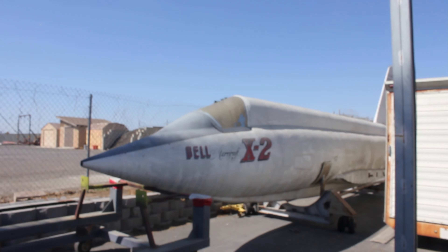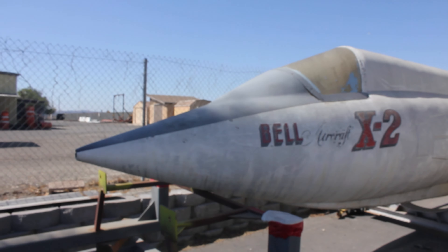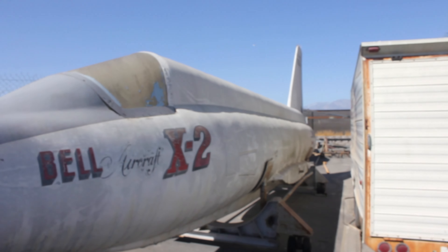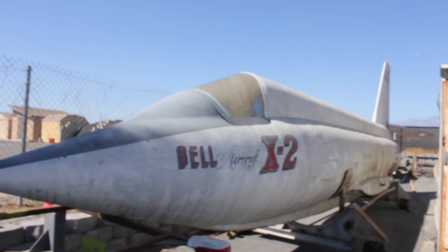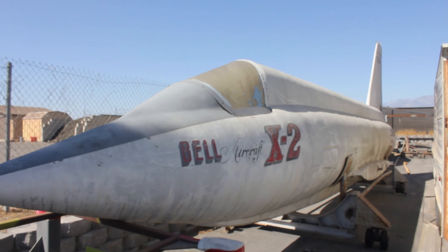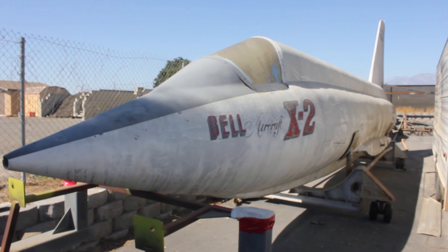This right here is a Bell X-2 — it's an experimental aircraft used to break the speed of sound. When they were running those experiments, this is the type of craft they would have used. The top speed of this was apparently 2,094 miles an hour — that's almost 2,100 miles an hour, which is definitely quite fast.